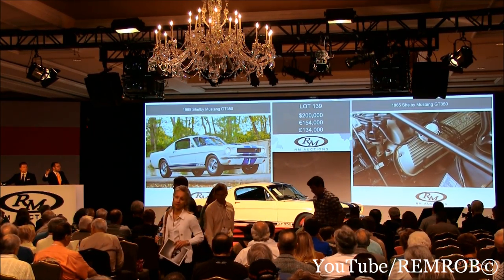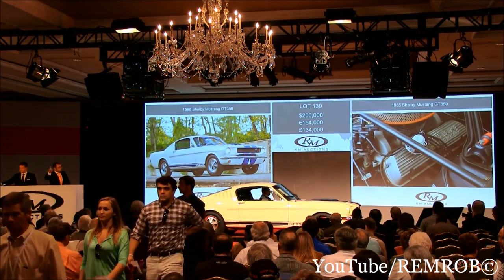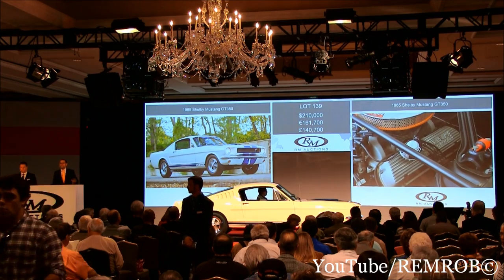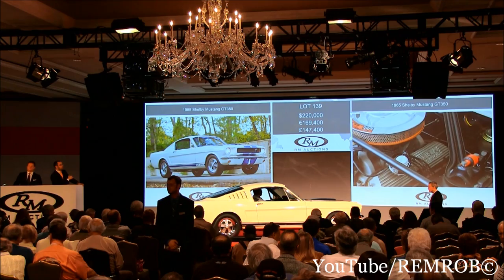So I have $210,000 from you if you like — I'll take $10,000 from you. Would you bid me $210,000? $210,000 — thank you. $220,000, I've taken $10,000 here. Give me $10,000 there. $220,000 — thank you. Do I have $10,000 more from you, Gord?